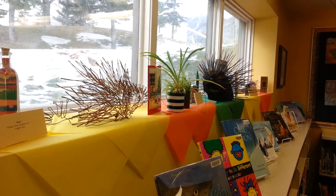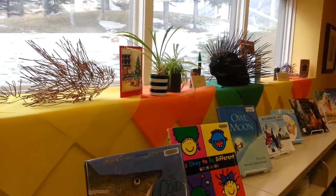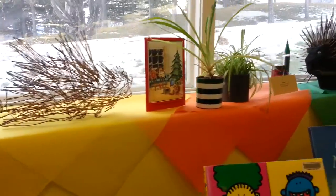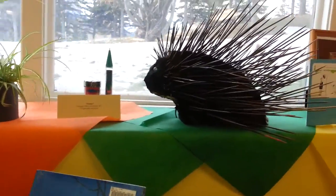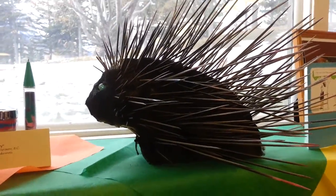This particular art exhibit has grown in a very organic fashion, with people seeing the original exhibit and being inspired to make porcupines of their own, including these lovely examples of wire porcupines and porcupines made out of foam and skewers.